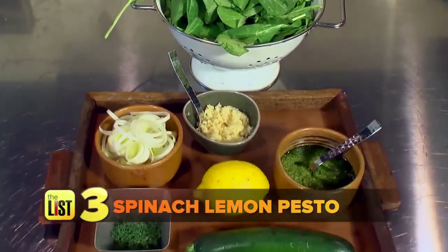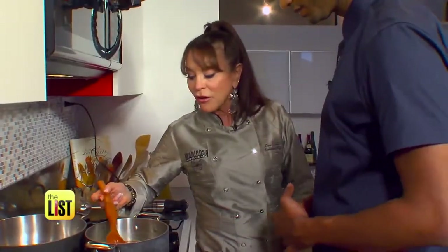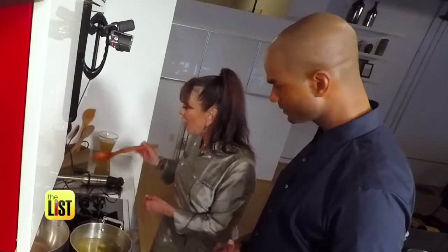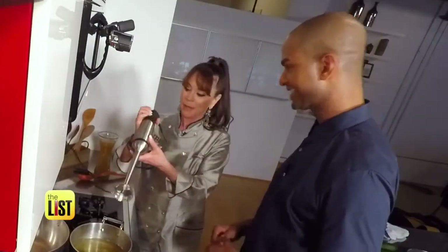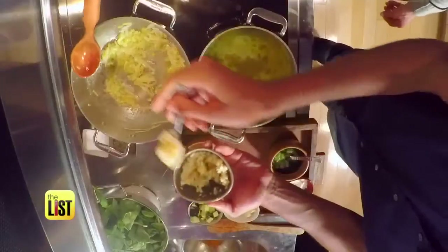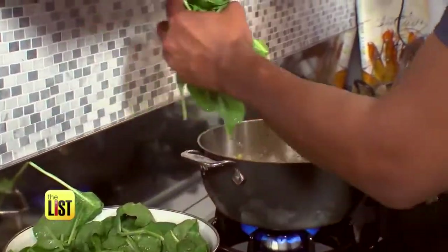And chef's final soup: spinach lemon pesto. I started off with the zucchini chunks cooking in the broth of your choice. Next, we cooked leeks, garlic, and enough spinach to make Popeye proud.